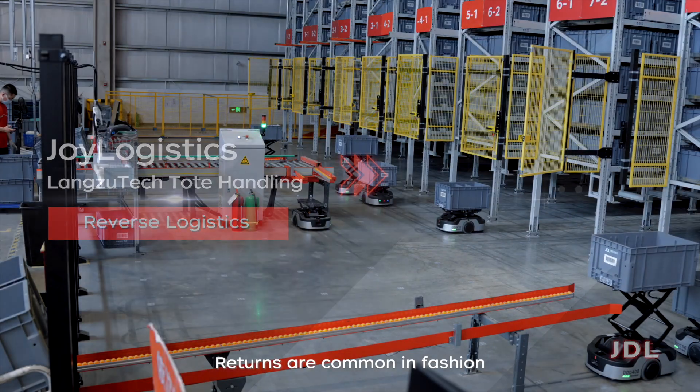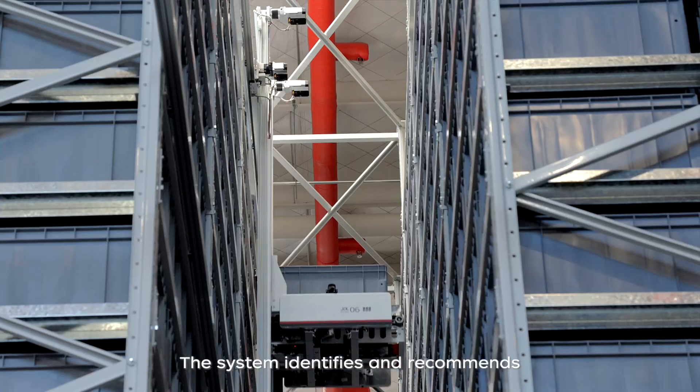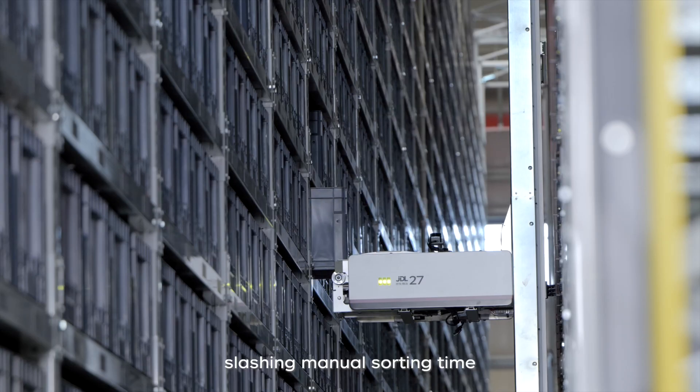Returns are common in fashion, but Geelong handles them effortlessly. The system identifies and recommends the most suitable storage totes for returned SKUs, slashing manual sorting time.